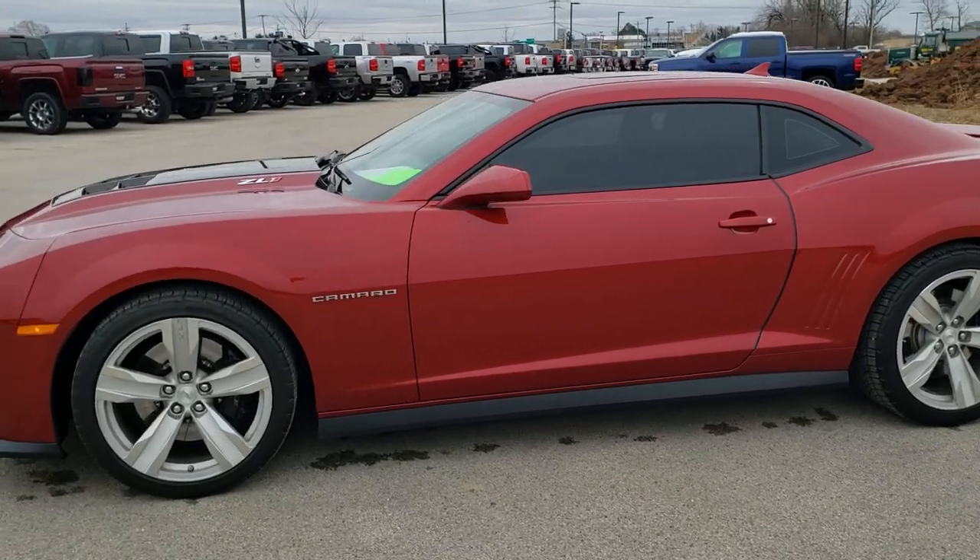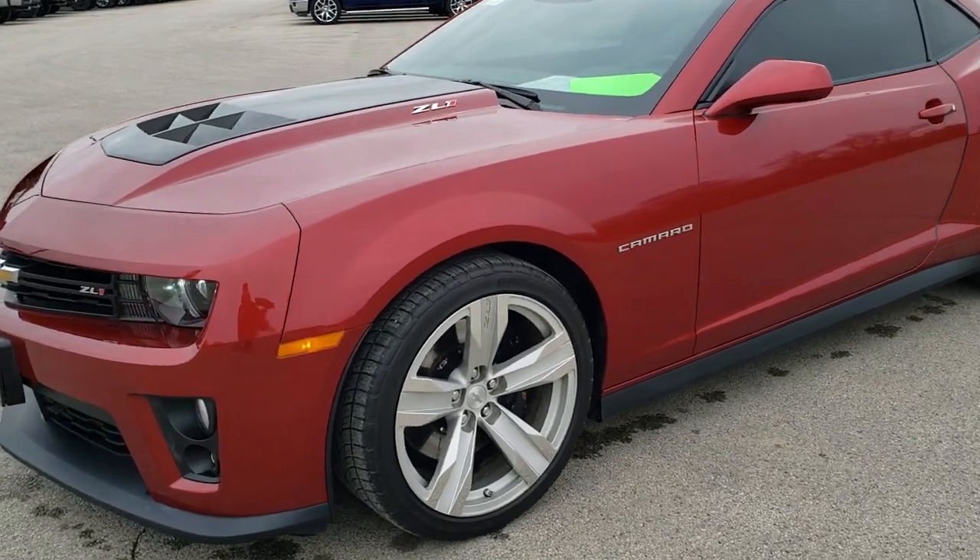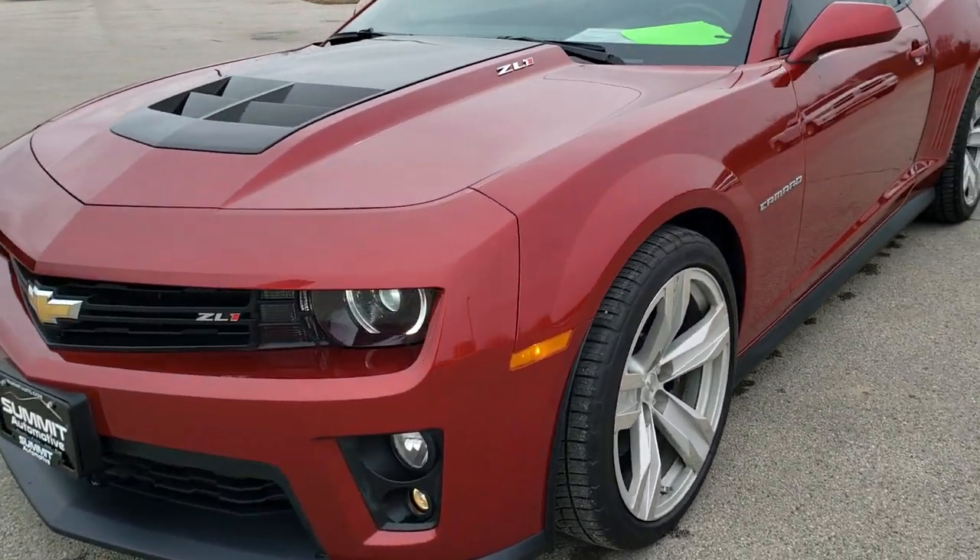This is stock number 10578. We are here at Summit Automotive in Fond du Lac, Wisconsin, your new and used sports car headquarters.